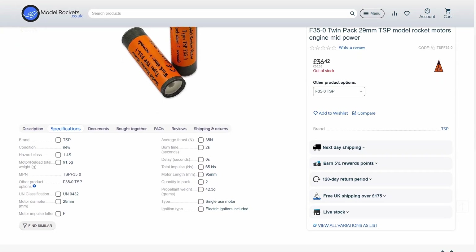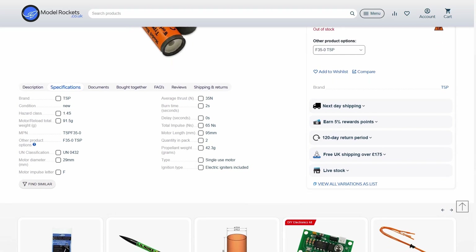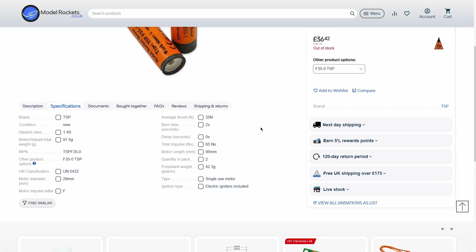Remember how I wanted to make the rocket candy motor? Well I can't, because due to the lack of regulations in Poland it would be considered a pipe bomb. That's why I decided to go with the strongest motor I could get without a license, the TSP-F35. Surely the change of propulsion method at this stage won't change anything, right? Right?